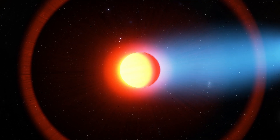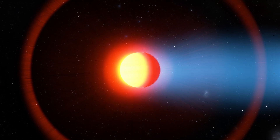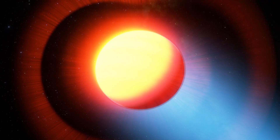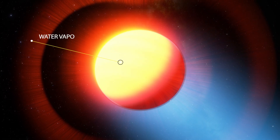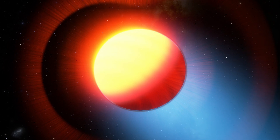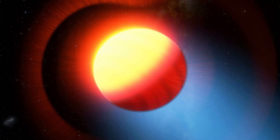First, they identified the presence of sodium, as they had seen before on this type of planet, but at a considerably lower altitude than they had expected. Second, there were substantial infrared water vapor signals, but none at visible wavelengths. This means that clouds that are opaque at visible wavelengths but transparent in the infrared are screening water vapor at lower levels.